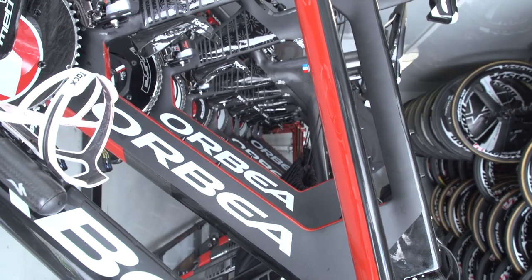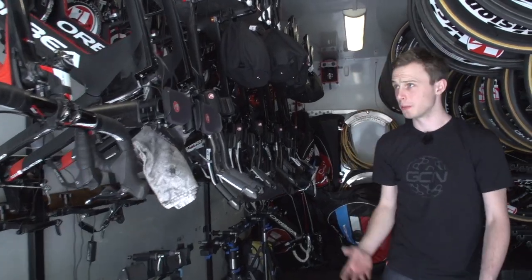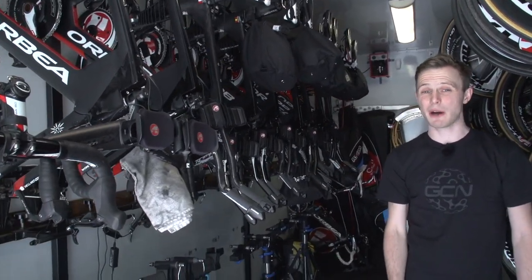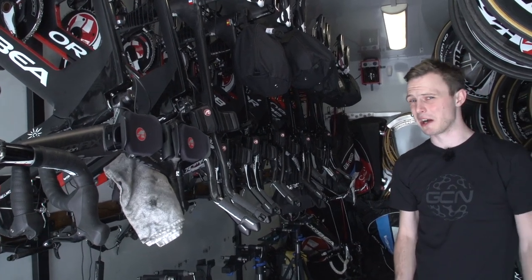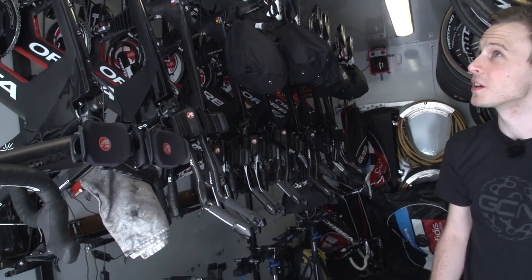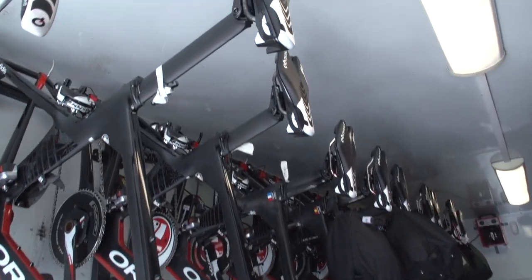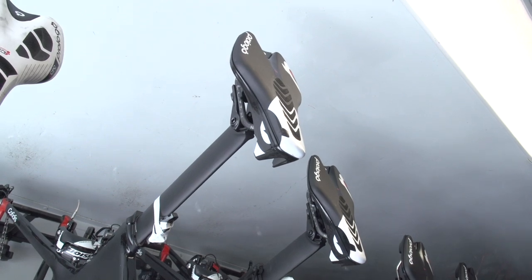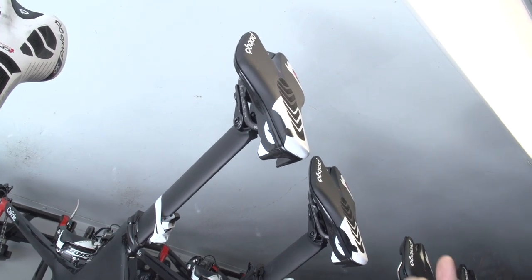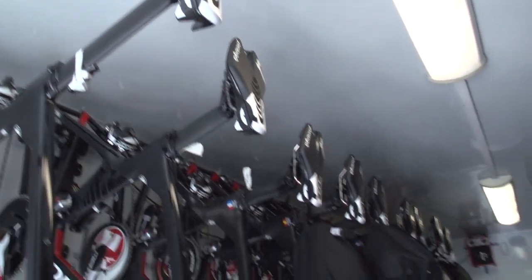Bikes that are first on the rack are the team's Orbea Ordu time trial bikes. Ordu in Basque — Orbea is a Basque brand of course — means 'hour', and I think a time trial that's much longer than an hour is very hard. A time trial is always very hard. Interesting things on these: you have the shorter Prologo saddles. That allows the rider to have the saddle further forward without infringing the UCI's rules on saddle setback, which is that it can't be any closer than five centimetres behind the bottom bracket.